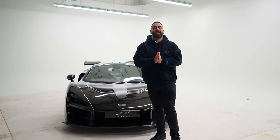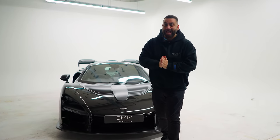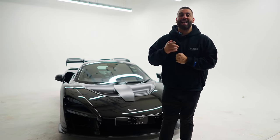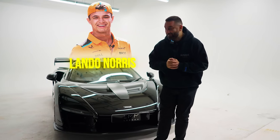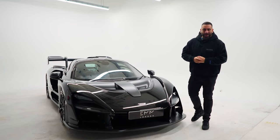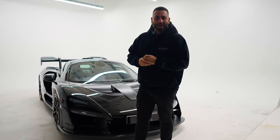So this is a first. We have a McLaren Senna here at Yanomai and this one belongs to the young Formula One sensation Lando Norris. Yep, this is his car. We've never had a Senna here at Yanomai before and I'm going to have a good look around it and tell you why it's here.